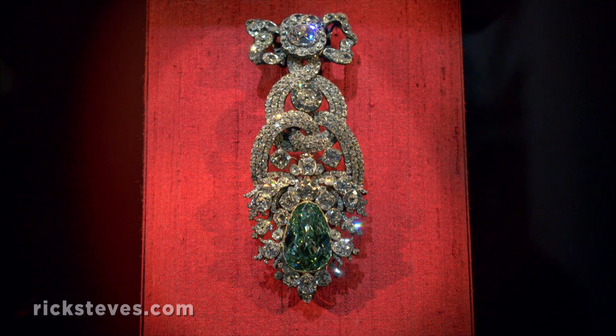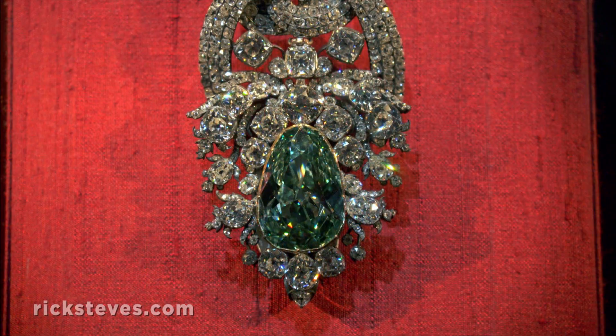And the finale, in a place all its own, is this dazzling green diamond — one of the largest ever discovered.